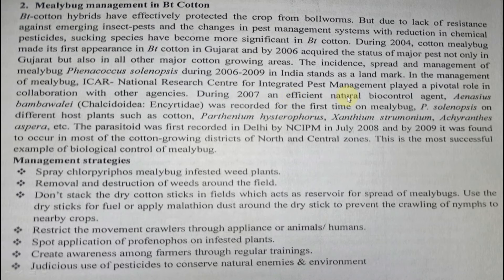ICAR-NCIPM (National Centre for Integrated Pest Management) played a vital role in mealybug management in collaboration with other agencies. In 2007, an effective biocontrol agent — Aenasius bambawalei (Coccidoxenoides perminutus, a parasitoid) — was first recorded on mealybug Phenacoccus solenopsis on host plants including cotton, Parthenium, Xanthium, and Achyranthes aspera. It was first recorded in Delhi by NCIPM in July 2008, and by 2009 was found in most cotton-growing districts of north and central zones. This is a most successful biocontrol example.